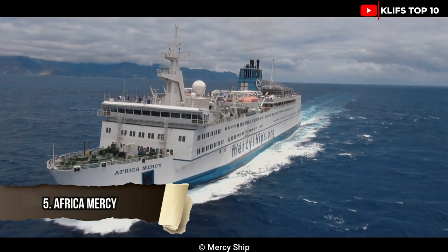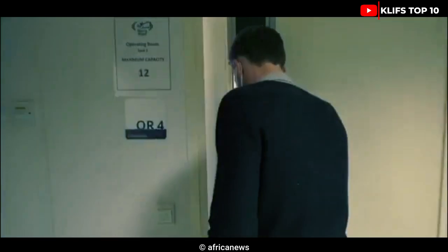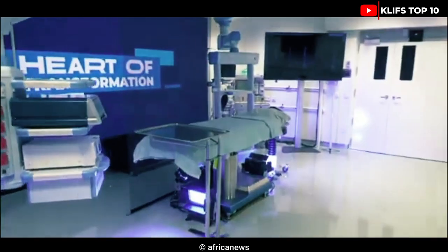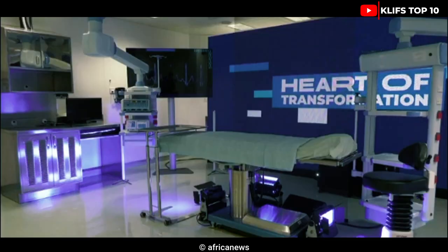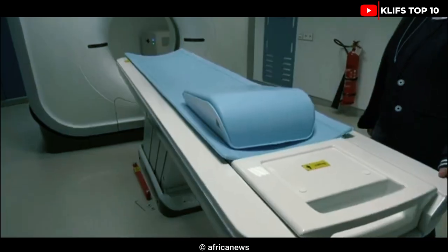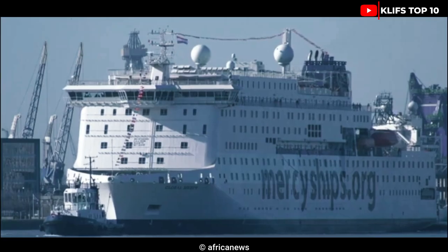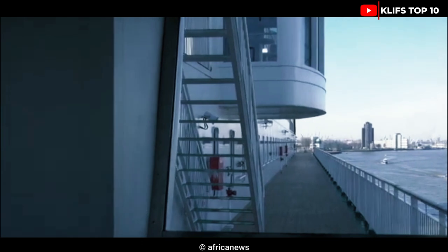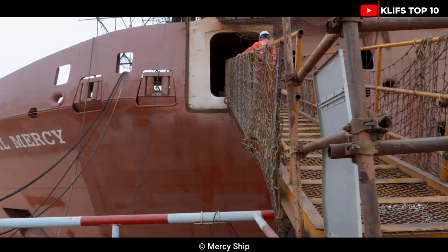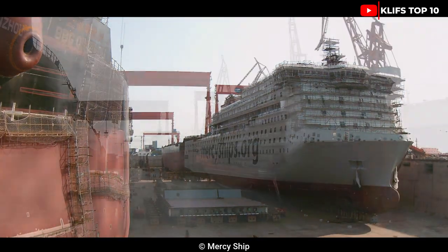#5: Africa Mercy. This vessel, which flies the Maltese flag, was built at the Elsinore shipyard in 1980. It has five surgical rooms, 80 patient beds, and a variety of technology that enables it to undertake 7,000 procedures annually. There is room for 450 crew members and individuals from more than 50 nations who work on it. It is 23 meters broad and 152 meters long, can carry 4,100 tons of cargo, has a gross tonnage of 16,500 tons, and features six engines with a combined output of 16,700 horsepower allowing speeds of more than 15 knots.